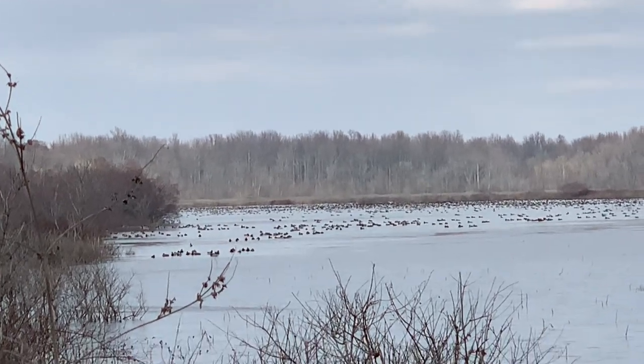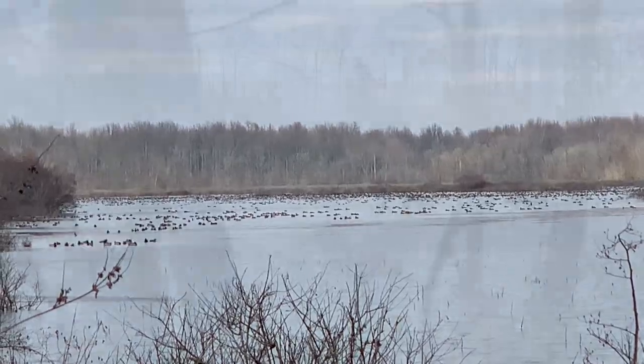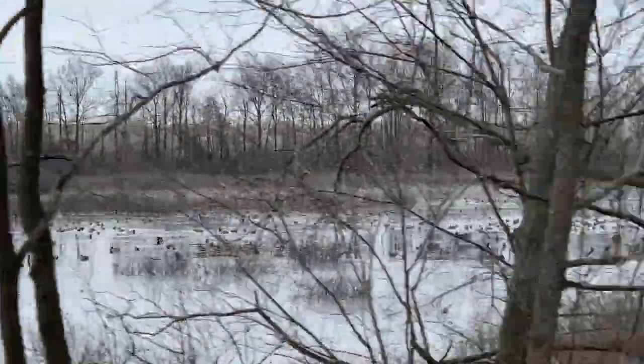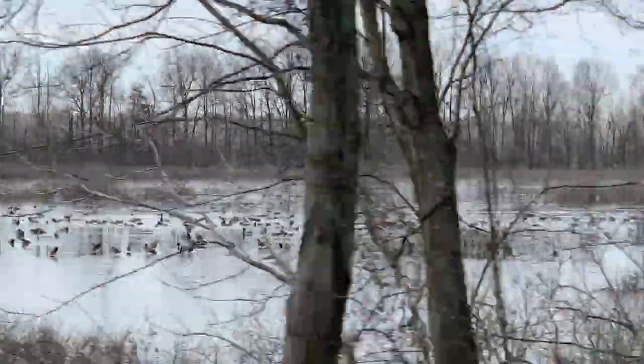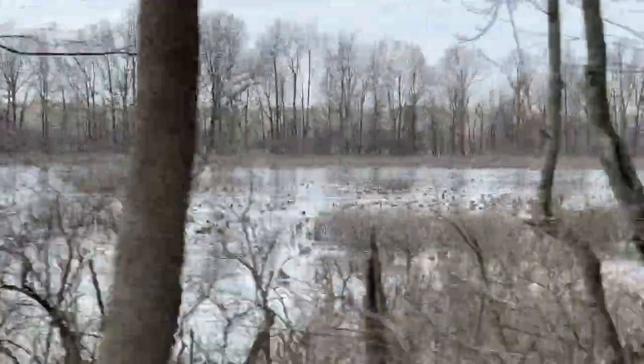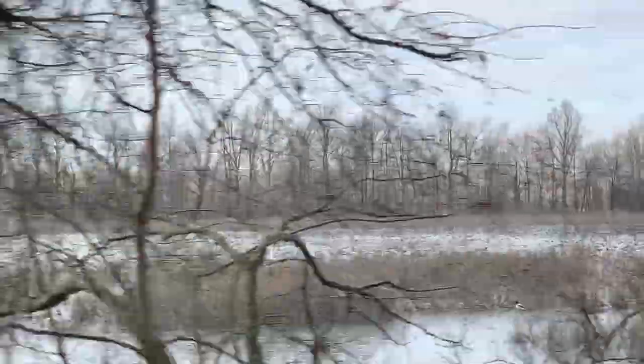That's a lot of ducks. Too bad that's a wreckage. That's insanity — how many ducks are over there?